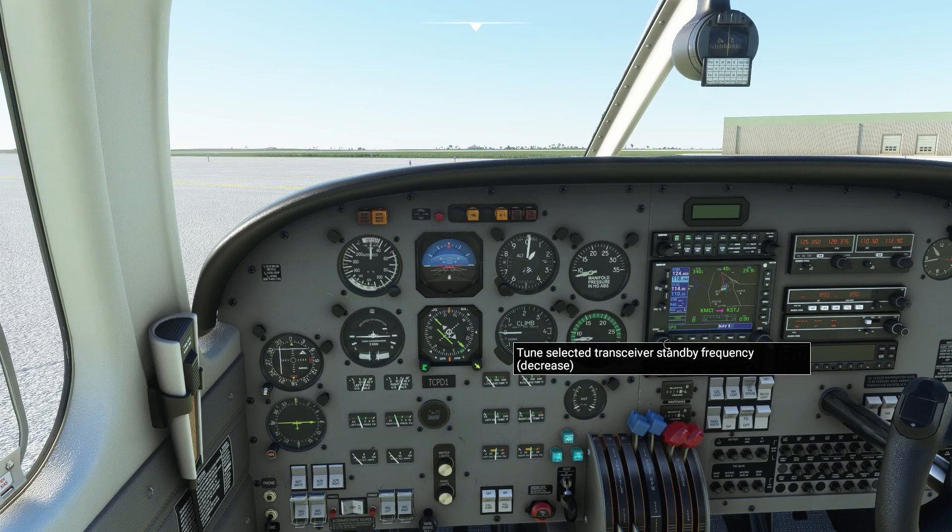I've tuned and listened to the ATIS. The winds are out of the west at three knots, nine miles visibility, clear skies, 13 degrees, and altimeter 29.92. We're going to request runway one left even though they're using runway 27.